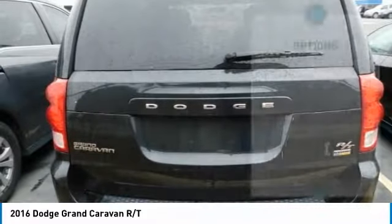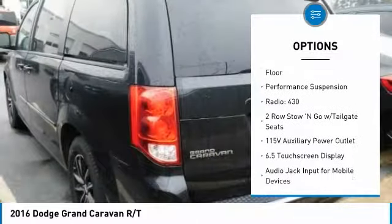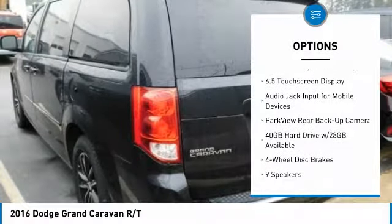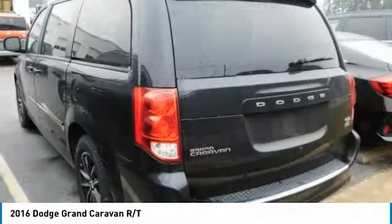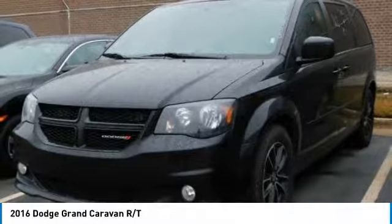Here are some of this vehicle's great options: traction control, power passenger seat, air conditioning, dual airbags, power steering, four-wheel disc brakes, hard disk drive media storage, universal garage door opener, electronic stability control, power windows.